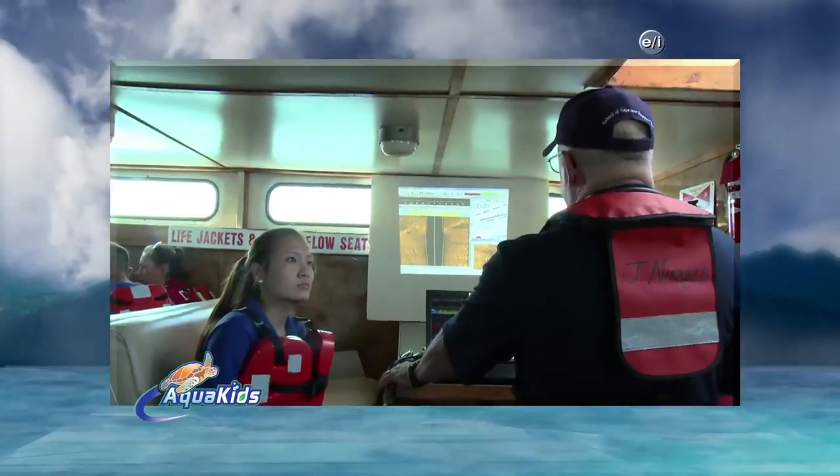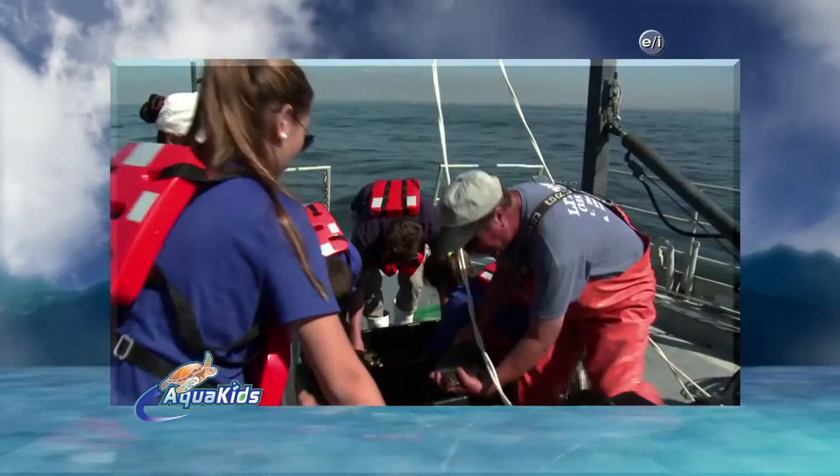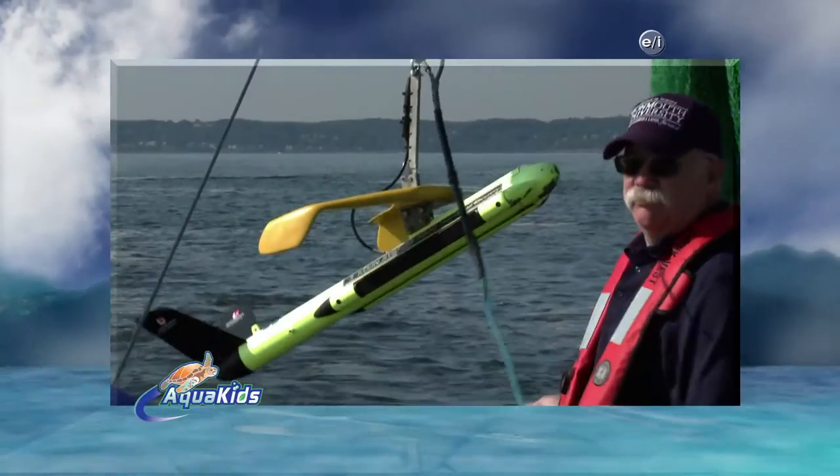Today on Aqua Kids, we're back with the students from the Marine Academy of Science and Technology. Join us as we head out to Sandy Hook Bay in New Jersey to monitor fish populations using sonar and trawling.